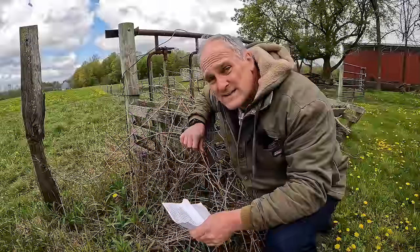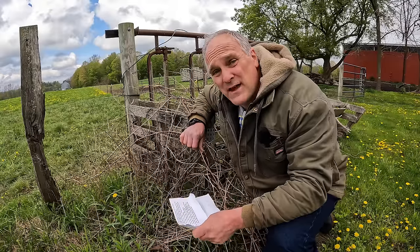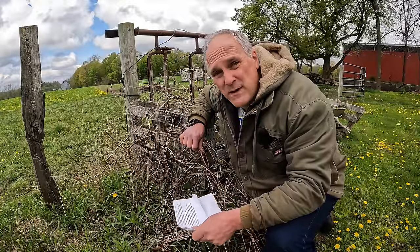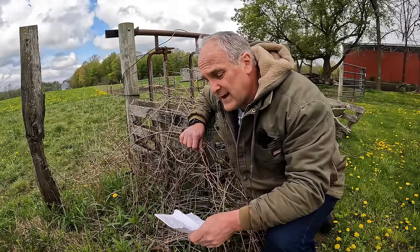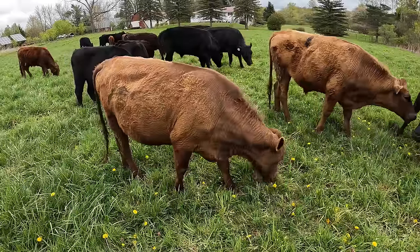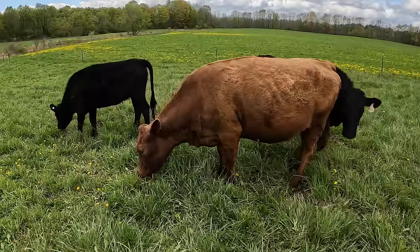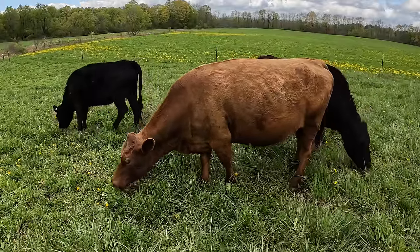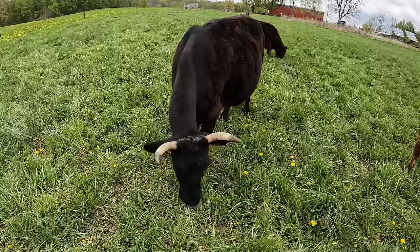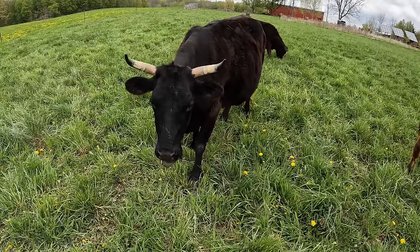I think I also saw less compaction with whole field grazing, because you weren't clustering all the animals on a little spot of land where they paced back and forth for a whole day. And I'm not against mob grazing — I think what you do has to suit your particular conditions. If I had a herd ten times the size of what I have, mob grazing would make more sense. It's all particular to your herd size, type of fields, land, and climate.